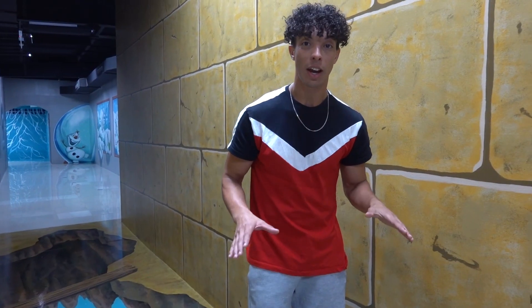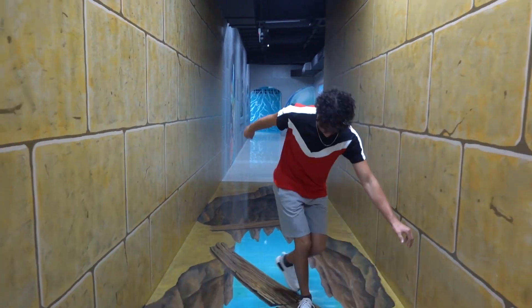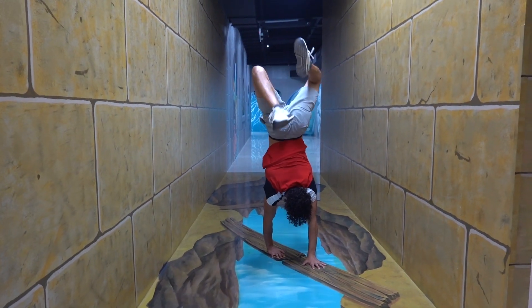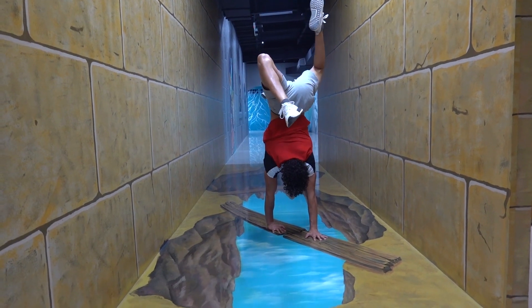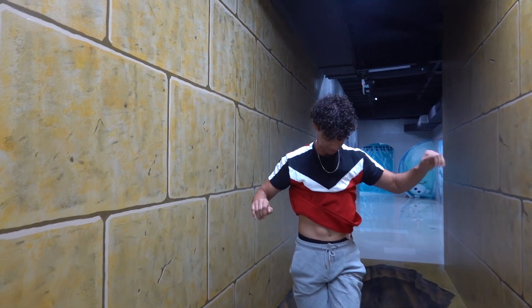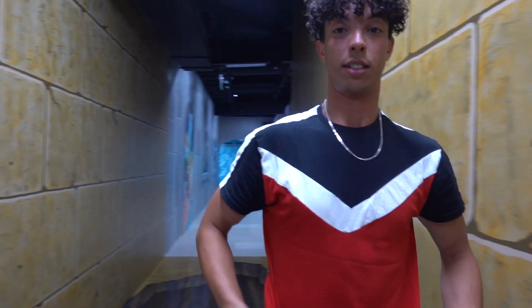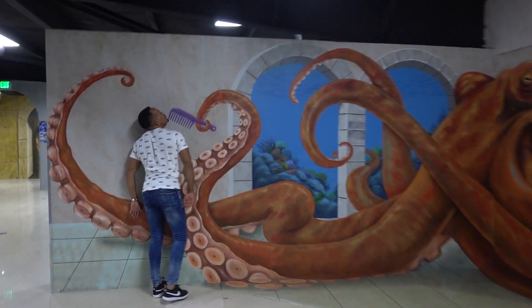Okay guys, I'm going to show you how to do the hand pose in the air. Let's go! And that's how we do it. So guys, be very creative.